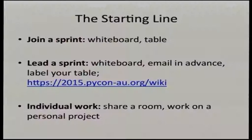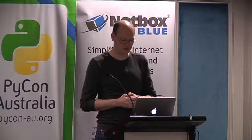So how do you start? The starting line is that you want to join a sprint, typically. Some people will lead a sprint and will be there to coach you and give you some direction. There's usually a whiteboard or board in the room where you can put your project up. Emails in advance are very helpful. Labeling your table as welcoming of new members can be very helpful, and adding your project to the wiki is something you might like to consider. You are also welcome to do individual work, collaborate on an open source project, or just work on a personal project. It's a very relaxed approach.